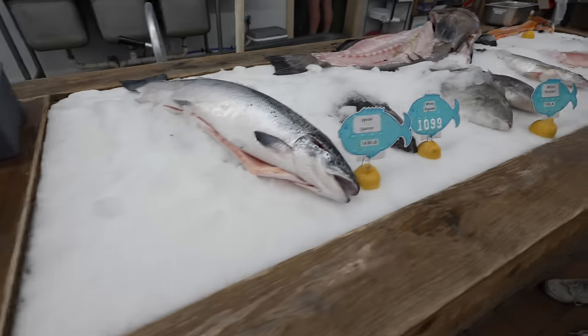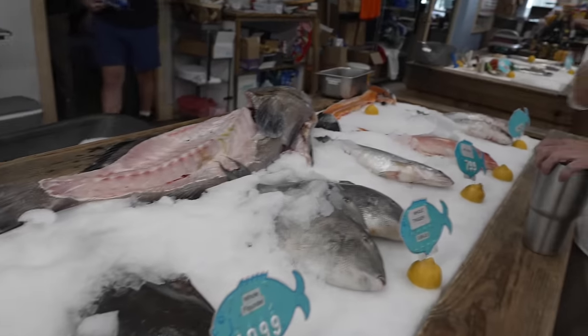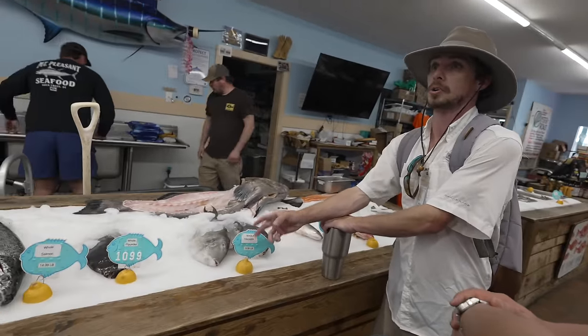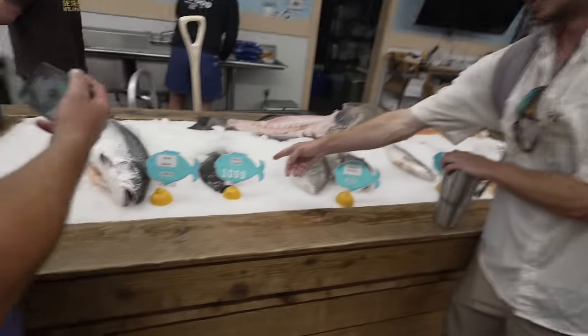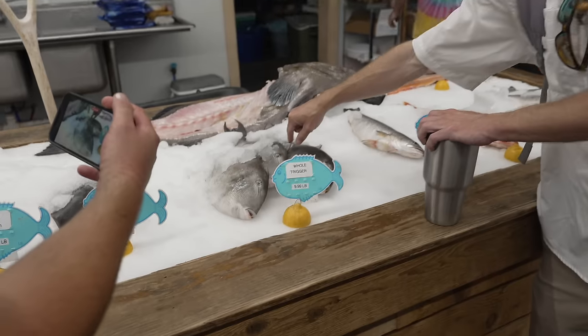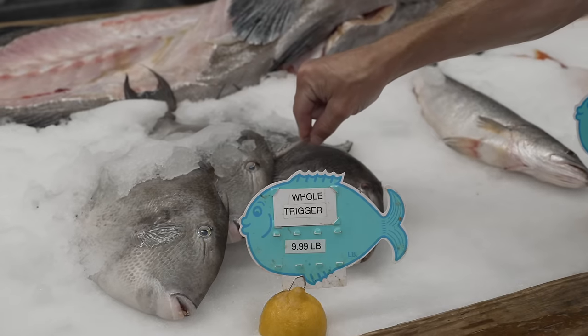They fillet every morning — they're in here filleting everything so that it's fresh. Some of the gentlemen behind the counter actually go out and catch and harvest what you see in front of you. Flounder — we get the southern and summer flounder here — and trigger fish. Awesome white clean flesh with a great texture.